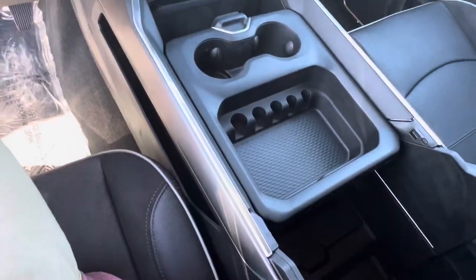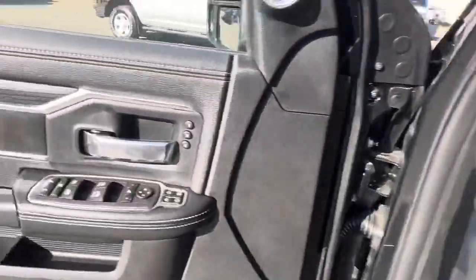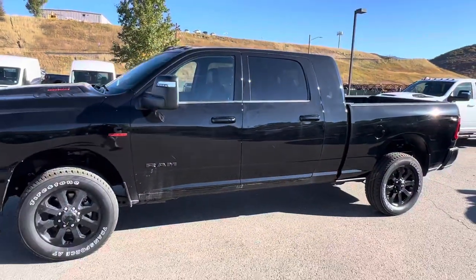Super cool truck. I'm glad you're looking at mega cabs — they are a fan favorite of mine. So if you want more information on this one or some photos, feel free to reach out. Thanks for watching.